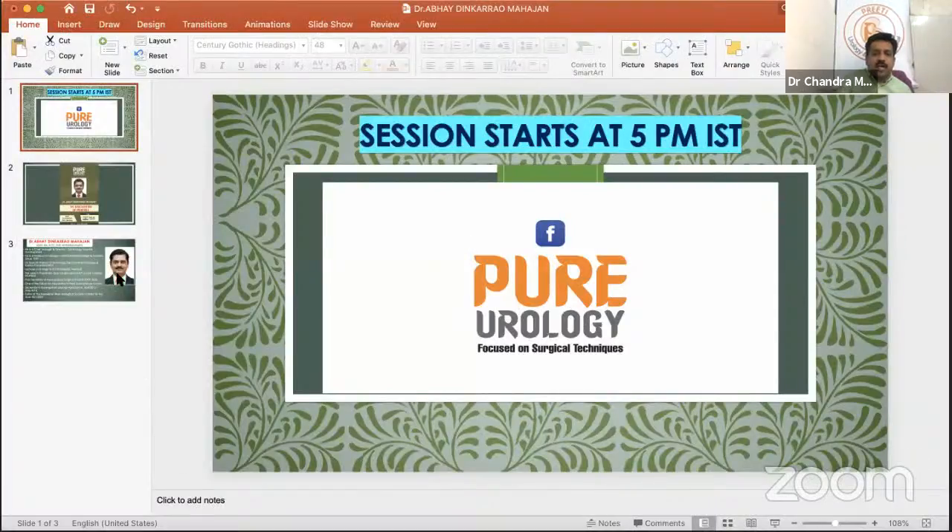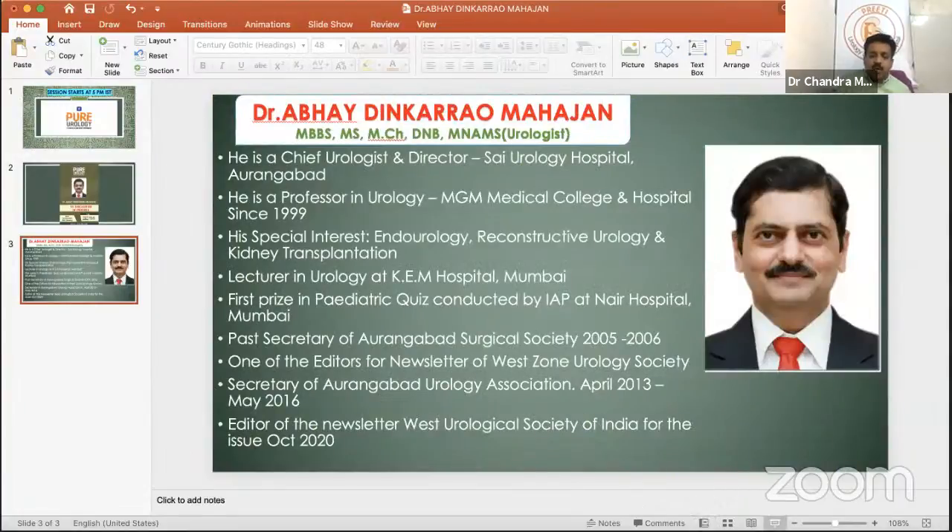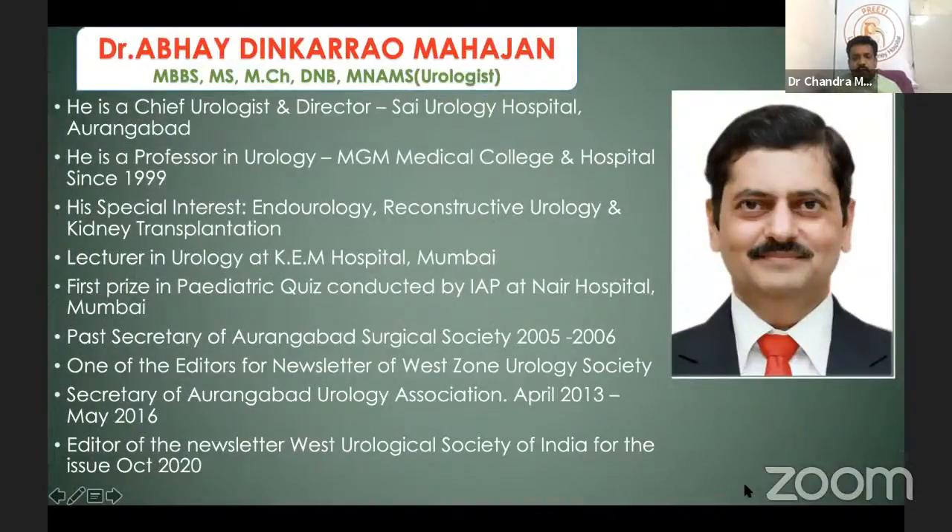With that introduction, Dr. Manas — co-consultant and co-interested in Thulium Fiber Laser enucleation — formally introduces Dr. Majan. Dr. Manas notes he was the one who excited Dr. Majan about TFL, and they have two machines. Dr. Manas has independently performed more than 20 enucleation cases.